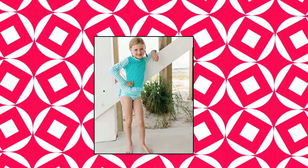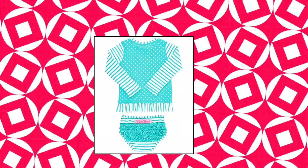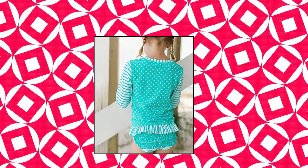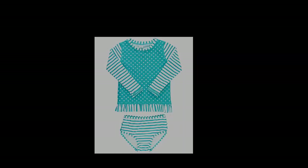Ruffle Butts Baby Toddler Girls rashguard features the sweetest details for stylish sun safety. Two-piece design offers full coverage and comfort with greater flexibility as your little girl grows. Signature ruffles on every pair of bottoms keep your little girl's delicate skin safe in the sun with built-in UPF 50. Perfect for the beach, lake or pool.